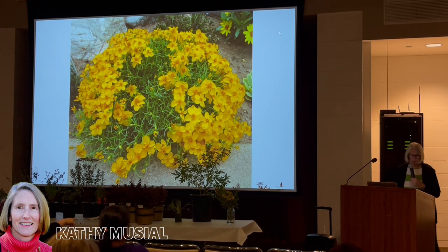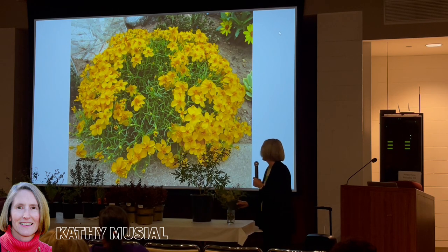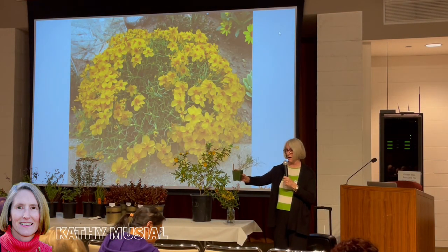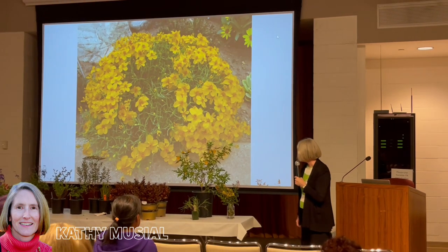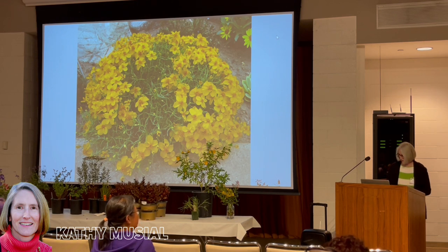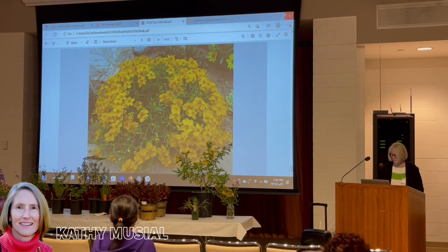Q: What is the grass-looking thing here? That's the Tetraneuris scaposa. As you can see, it's not acaulis — it's not growing out of a stemless central rosette; it's got stems. These were just repotted, and it was in a shady area so it's a little more etiolated than it would normally be. We will be doing a plant giveaway at the end.